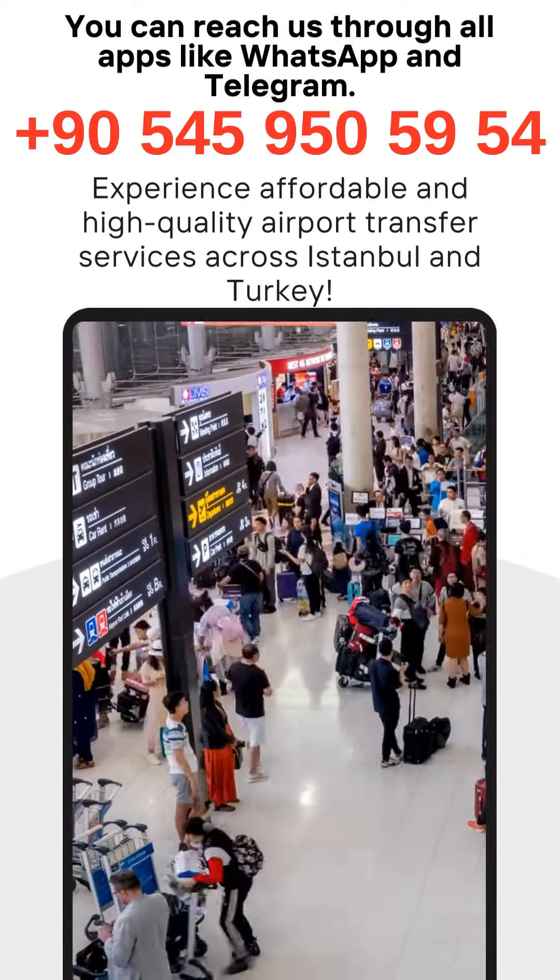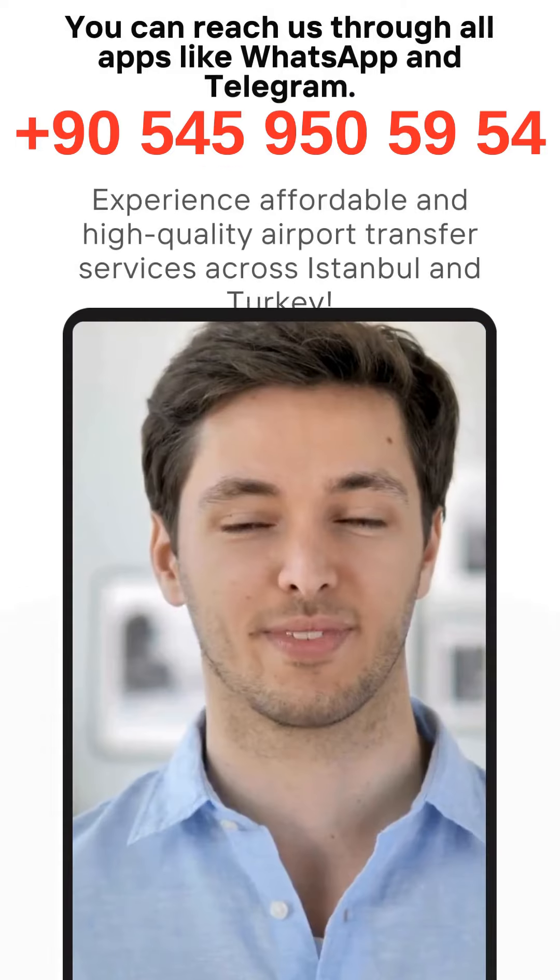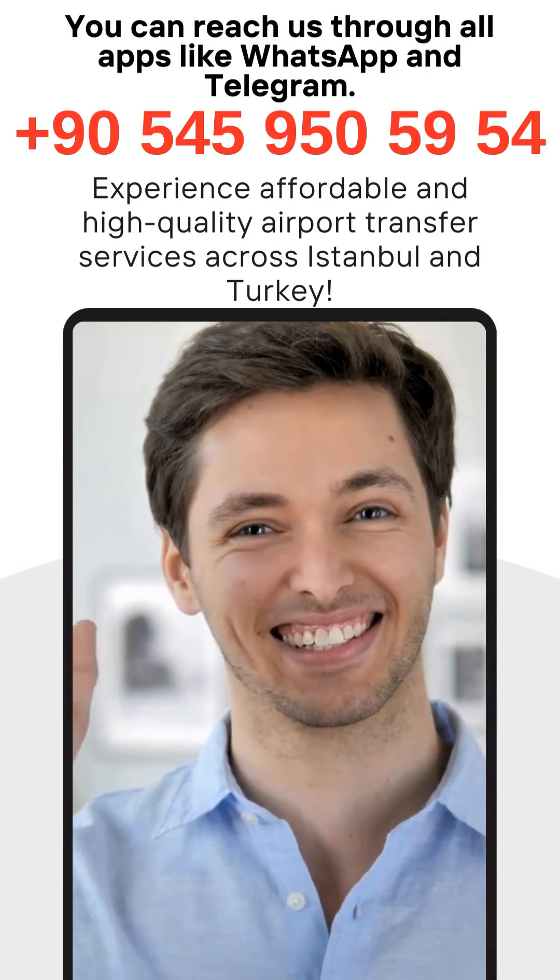Plan ahead — make sure to book your airport transfer in advance to avoid any last-minute stress. Look for reputable transfer companies that offer reliable services.